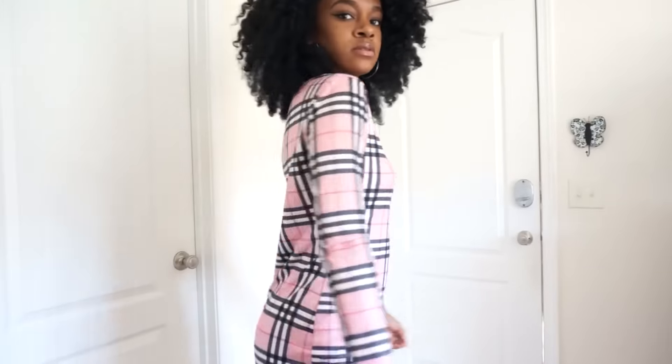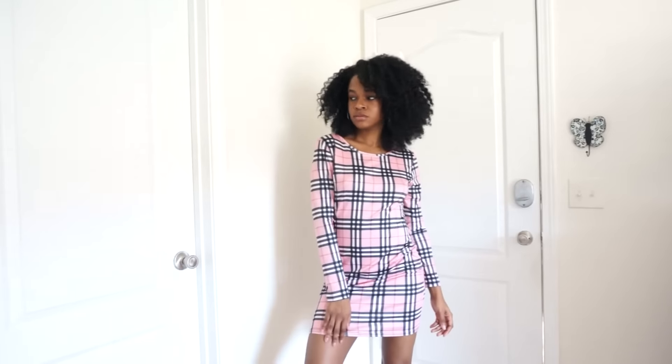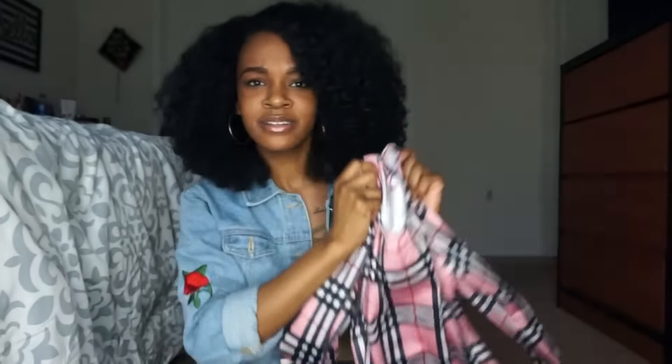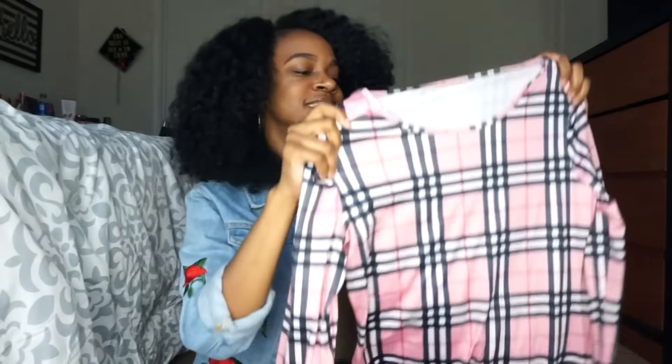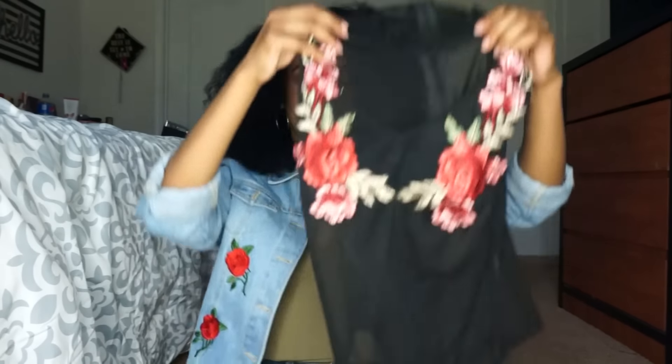Next I got this cute long sleeve dress with a plaid patchwork pattern on it. When I saw this I was like, 'gotta have it,' because the first thing that came to my mind was Burberry. It's in a pink color — pink has never really been a color I liked, but lately I've been liking to wear it.